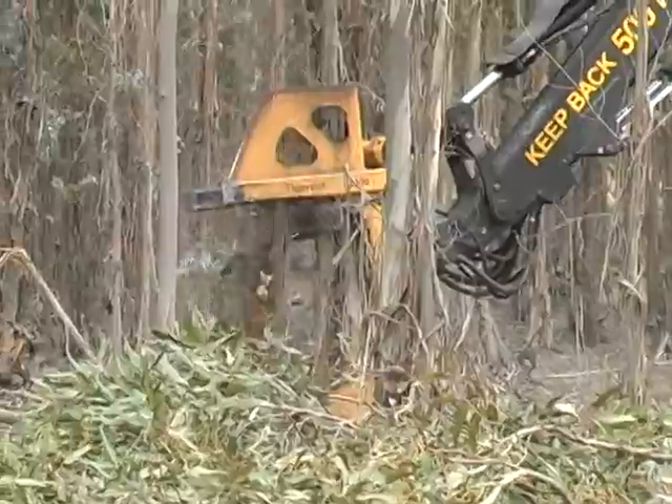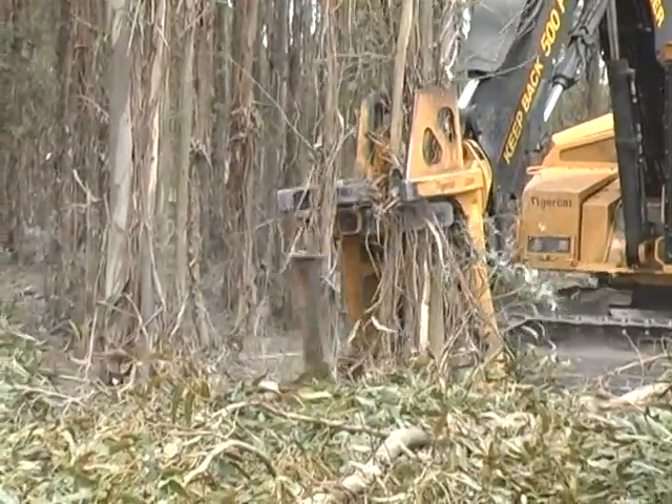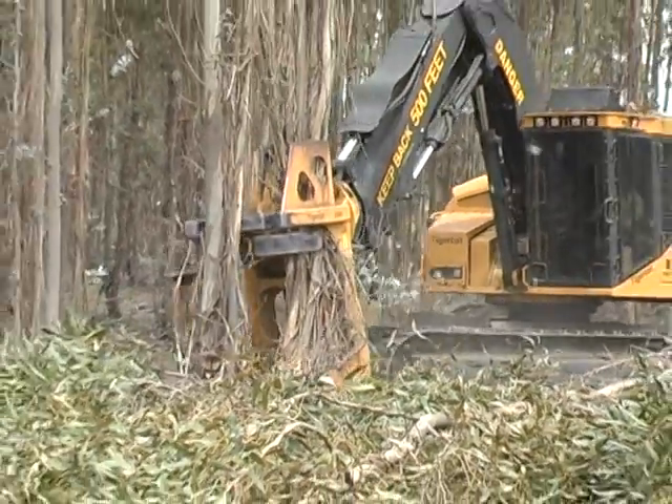In Western Australia, both the 5000-series bunching saw and 2000-series bunching shear are mated to 845C feller bunchers in bluegum pulpwood applications.